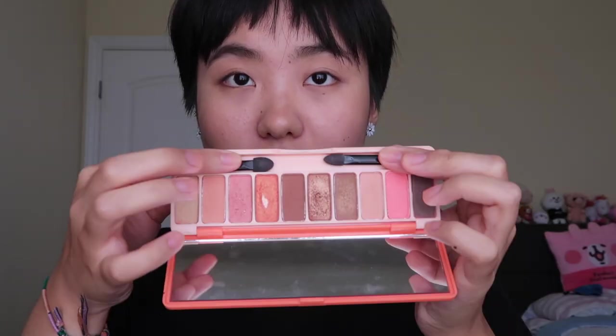I'm done with my brows — very natural looking, I like it. Now I'm going in with my eyes. I'm using the Essence I Love Stage eyeshadow base, then I want to use the Etude House Play Color Eyes palette. If we're talking about what I've recently been watching — I was talking about YouTube videos.